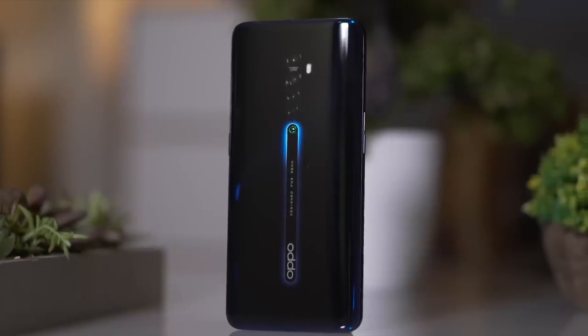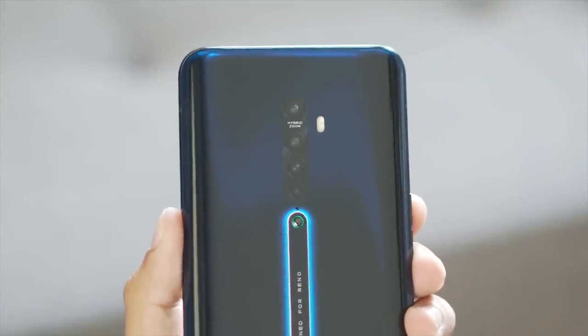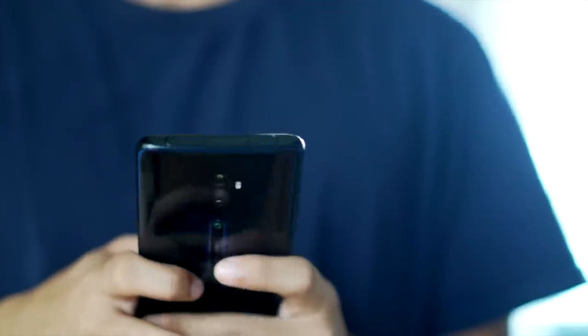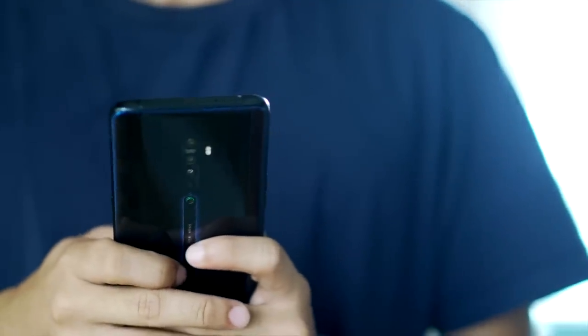The Reno 2 comes in a really cool luminous black, which reminds me of a granite countertop. It's not just plain old glossy black — there are some very subtle blue accents around the edges, which is really nice. The O-Dot also makes a return: it's a little tiny nub that slightly lifts the device off the surface to protect the rear cameras from getting scratched. The back is also protected by Corning Gorilla Glass 5.